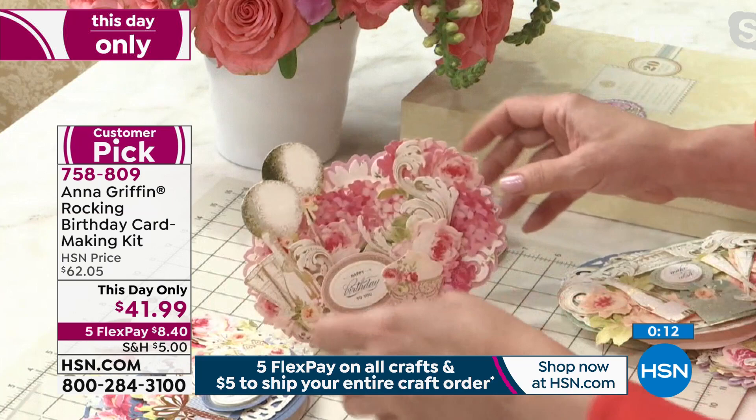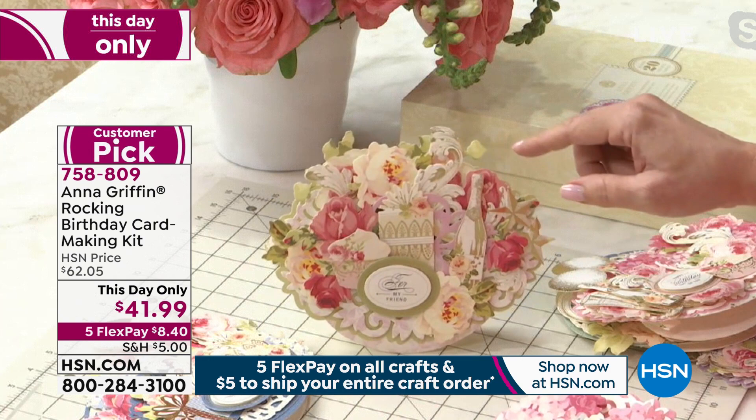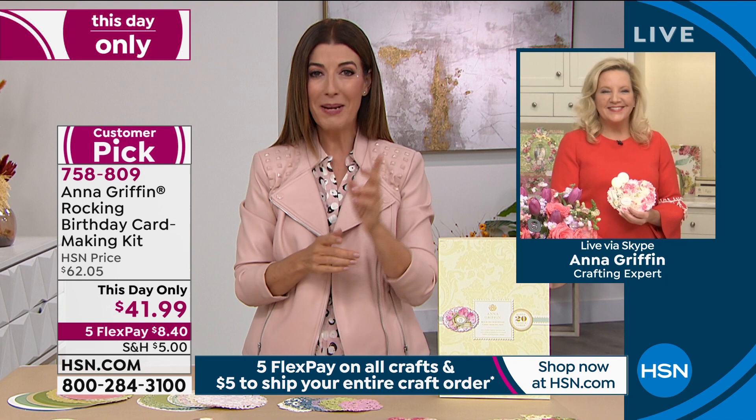All the embellishments, sentiments, and pieces are done for you — it's a rocking good card. You're going to have a rocking good time making these, and no experience is required. The best card-making kit ever. Anna Griffin brings beautiful, gorgeous ideas at a one-day-only price. Thank you so much, Anna. We'll be back at 9 p.m. Eastern with Adam Freeman.